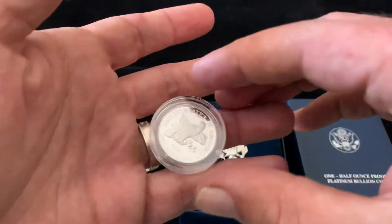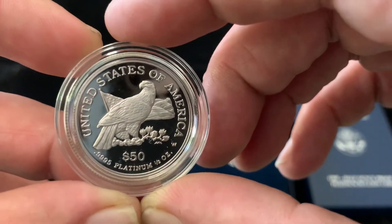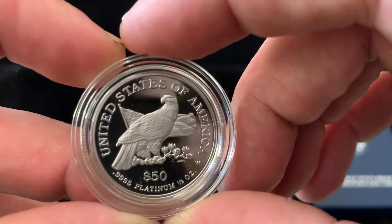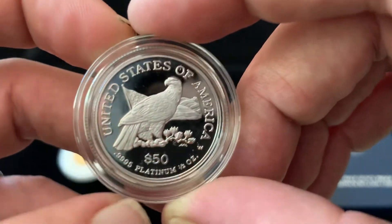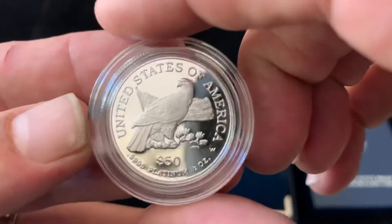It came out of the case — I'm probably going to take it out anyway, so let's go ahead and pull it out. I love the back; I love this design — the eagle in front of the flag. Man, they should make them all with this design. What a cool design — perched on the branch. As you can see, $50 face value. This is going to be our first half-ounce platinum coin.